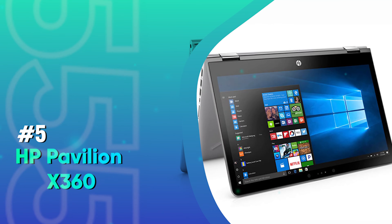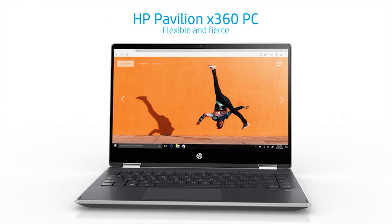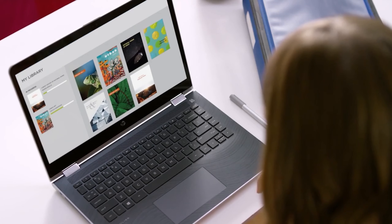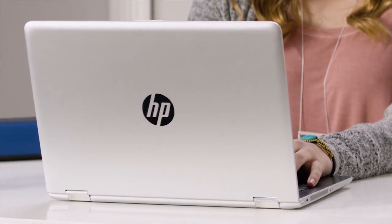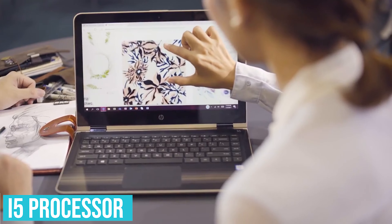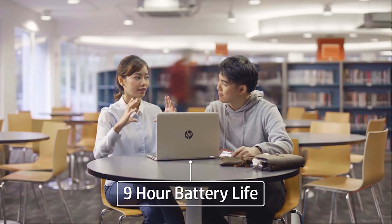Number 5: HP Pavilion X360. This is one of our favorite choices when it comes to two-in-one laptops under $800. The brand is always known to design the best systems, and this is not far behind. It's powered by the lower-base-speed i5 processor, which has the ability to give the system a turbo boost to 3.6 gigahertz.